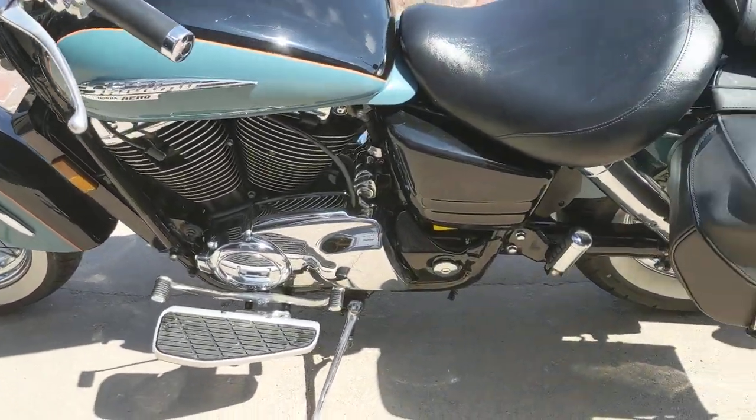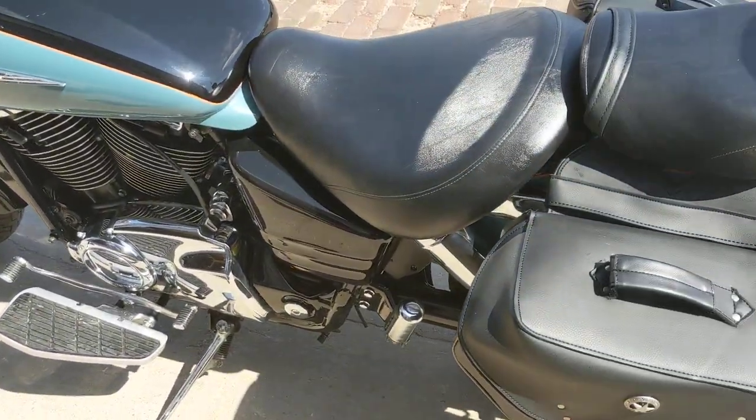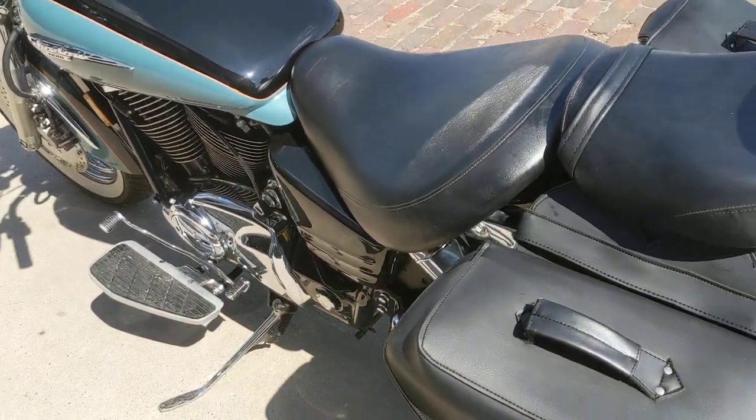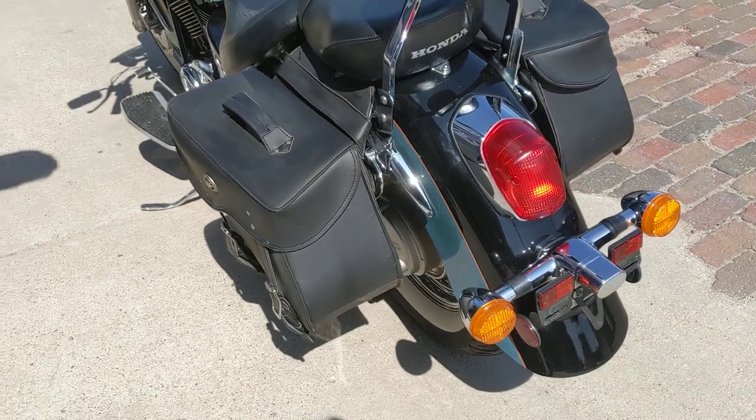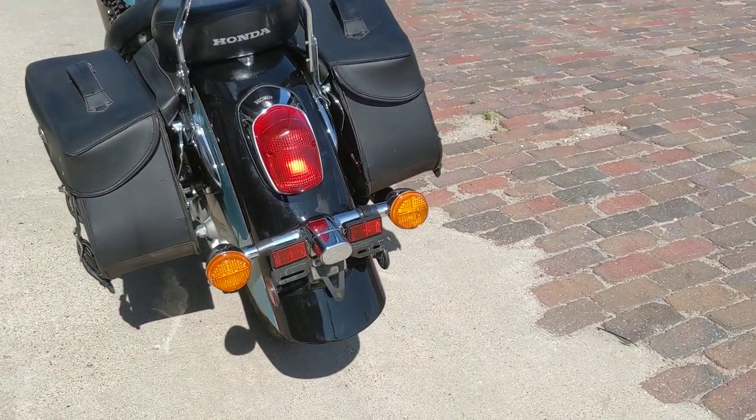A great starter machine for somebody — 1100cc is plenty for a couple of mid-sized people. This girl traveled down the road 70 miles an hour, just slick as can be, all day long to get here, and he went home with a new one.